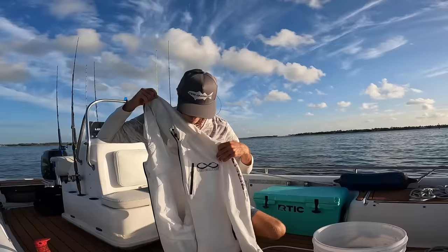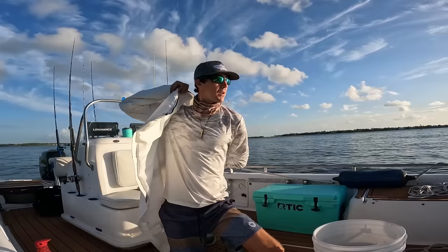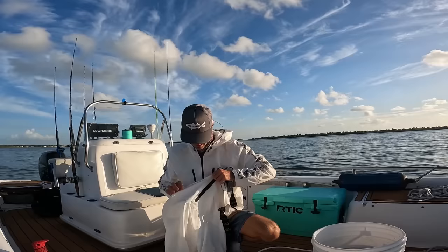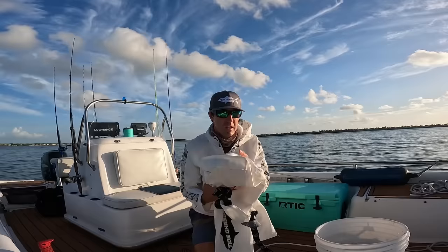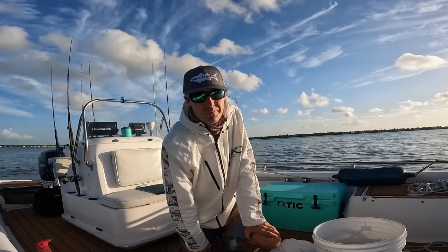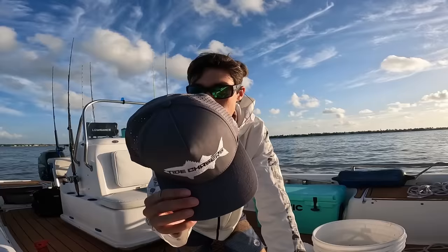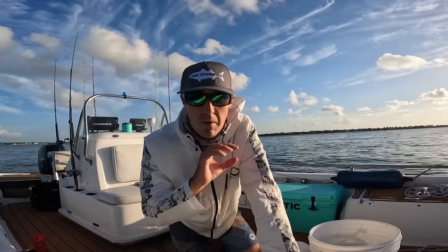We've got some new skins here from Tide Chasers. Huge shout out to them for sponsoring today's video and hooking me up with this nice jacket, which I'm going to wear so we don't get my shirt soaked or dirty while throwing the cast net. They also hooked me up with these really sweet bibs — right now it's a little hot, but if we run into some nasty Florida rainy weather we'll put all the gear on and stay nice and dry. And check out this waterproof yet breathable Tide Chasers snapback hat. Click the link in the description and use my code at checkout to save 15%.